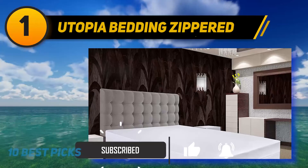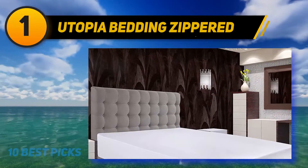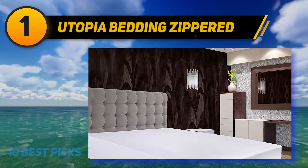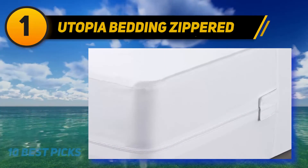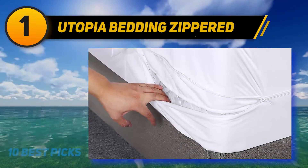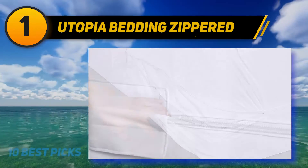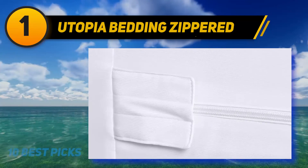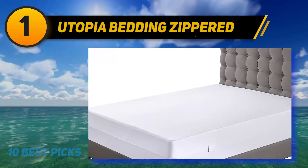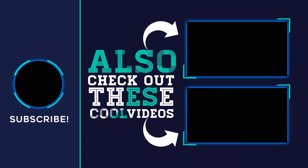Another reviewer had bed bugs years ago and always covers her mattresses now, noting, 'I learned how important it is to protect your mattress. I really like the breathable fabric and the velcro that covers the end of the zipper.' Another reviewer is married to a professional: 'My husband is the general manager of a well-known pest control company that treats bed bug infestations, and they supply mattress covers to their customers after treatments.'